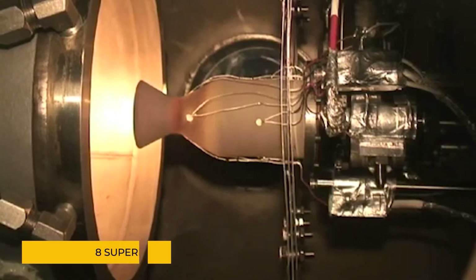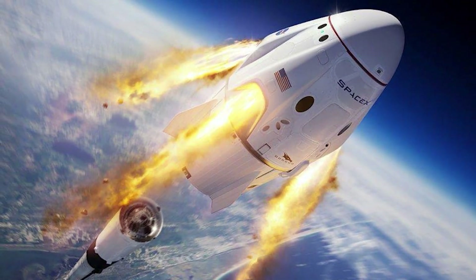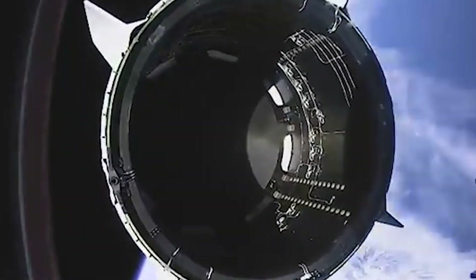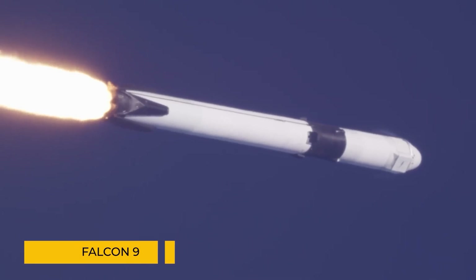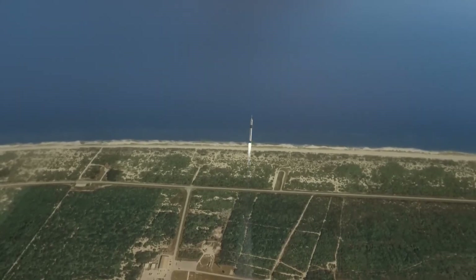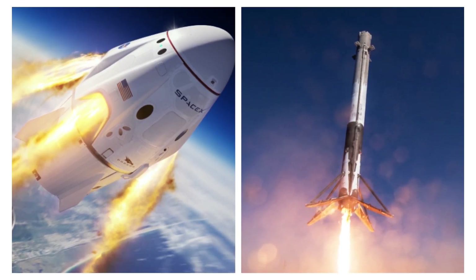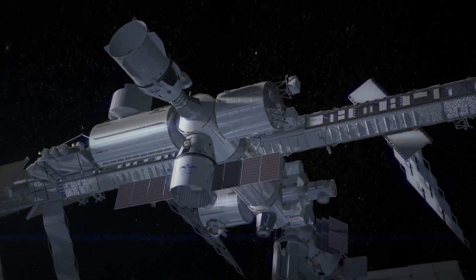Dragon is equipped with eight SuperDraco engines, each capable of providing a thrust of 71 kilonewtons. The SuperDracos are part of Dragon's launch abort system — a critical safety feature designed to separate the spacecraft from its Falcon 9 launch vehicle in case of an emergency. If there's ever an issue during launch, the SuperDracos can propel Dragon away from the Falcon 9 to make sure the crew is safe.